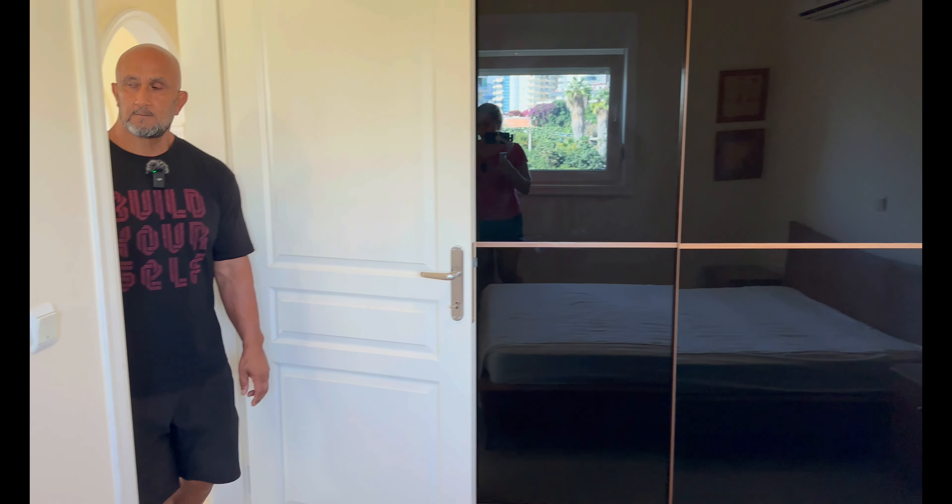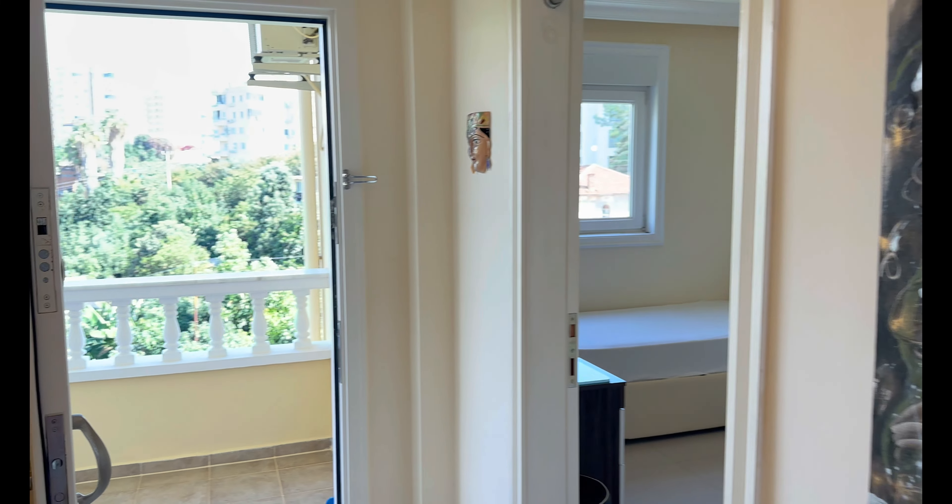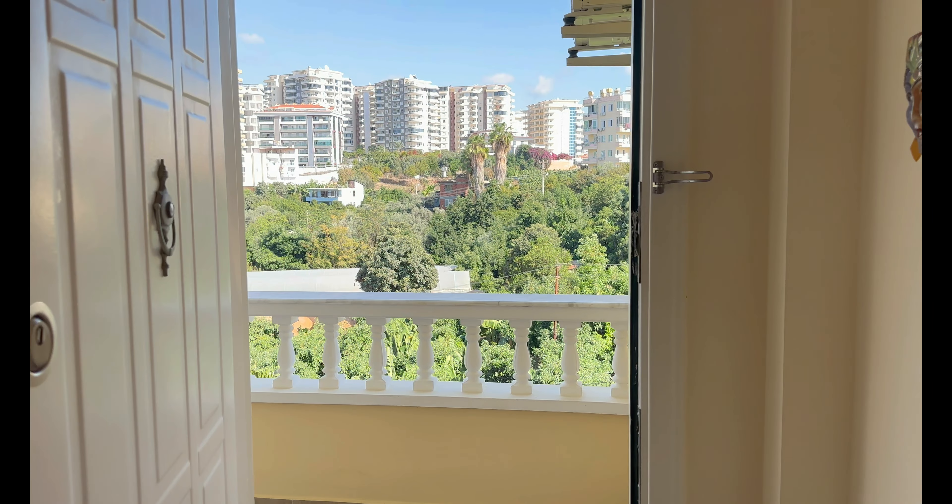Das sage ich ja auch immer wieder – es gibt einem so ein richtiges Urlaubsfeeling, wenn man rausschaut. Man sieht die Palmen, das schöne Wetter. Leute, wir haben heute den 8. Oktober – und wir haben vorher geguckt: 32 Grad. Und wenn man dann so rausblickt, ist es einfach nur schön.